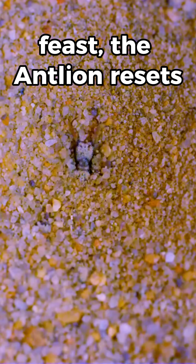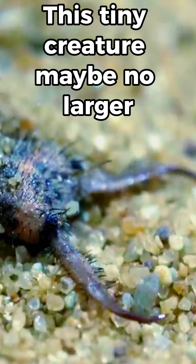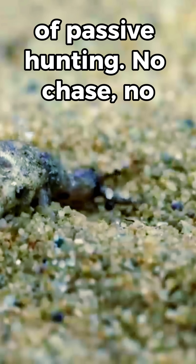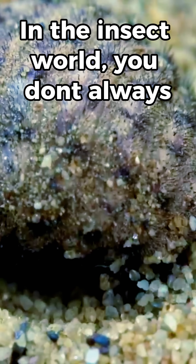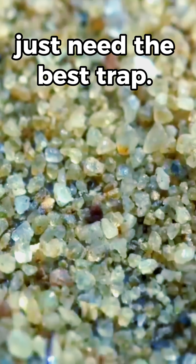After the feast, the antlion resets the trap and waits again. This tiny creature may be no larger than a grain of rice, but it's a master of passive hunting. No chase, no mercy — just pure survival instinct. In the insect world, you don't always have to run the fastest. Sometimes, you just need the best trap.